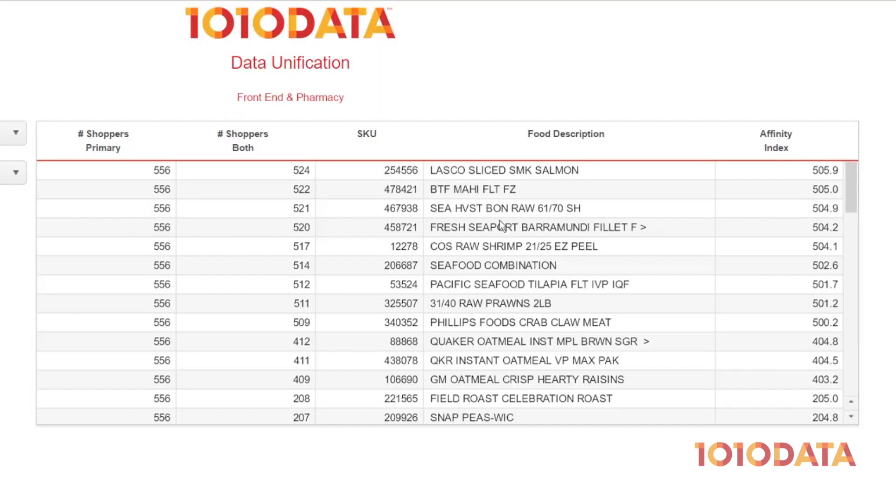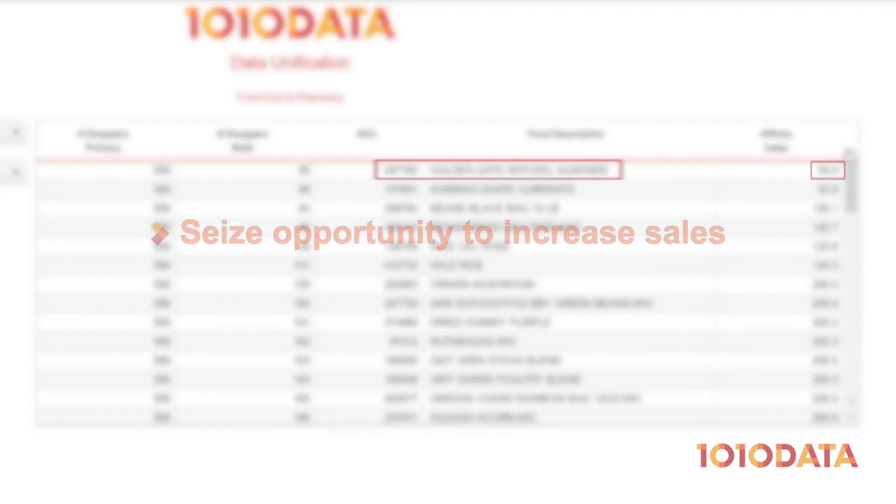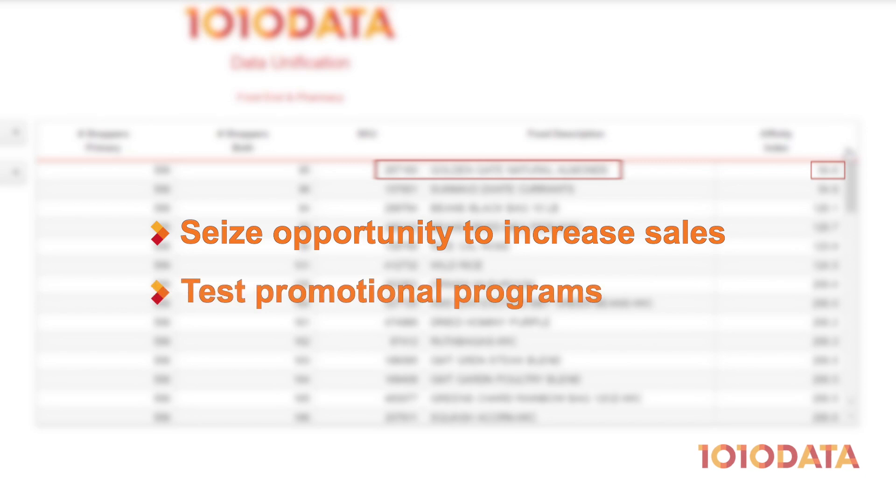Let's now take a look at our heart-healthy items with the lowest affinity. These almonds have an affinity score of 54.6, which means our statin users are half as likely to buy almonds from me versus typical customers. This data could indicate an opportunity to increase sales of heart-healthy foods. We may, for instance, want to test out promotional programs around items with lower affinity scores, like these almonds.